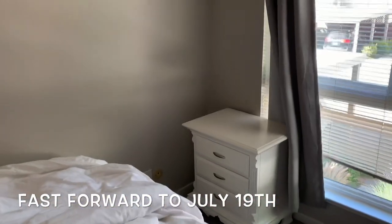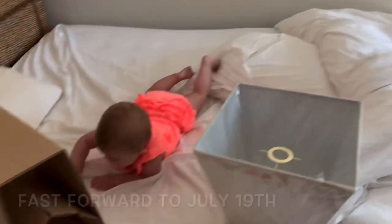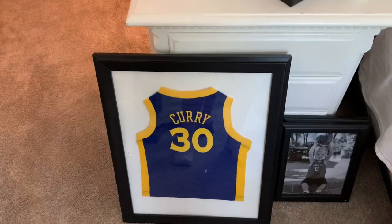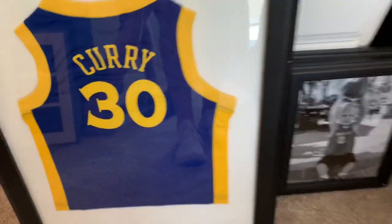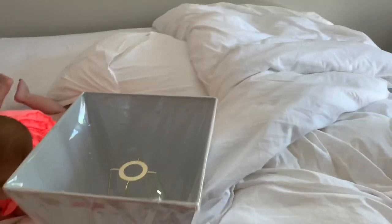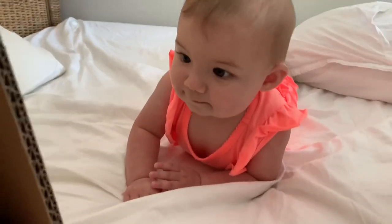Grandpa Tom is here working, got to move that out. Lamp came in. Curry jersey is ready. Cute basketball picks. Got the bedding washing downstairs.